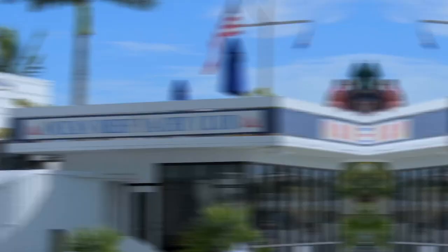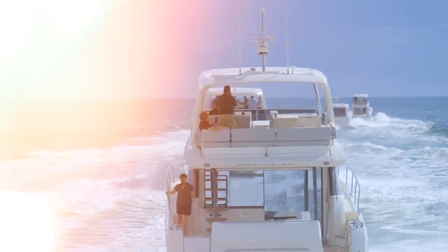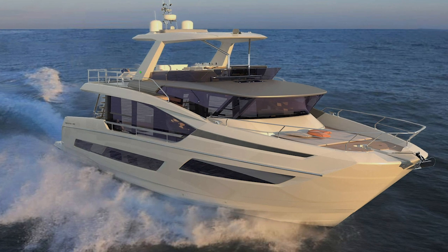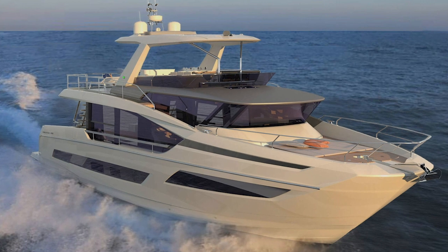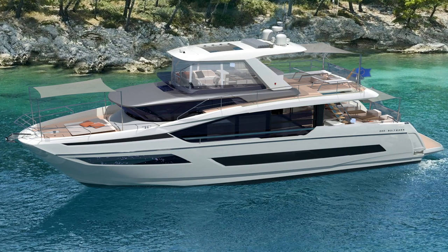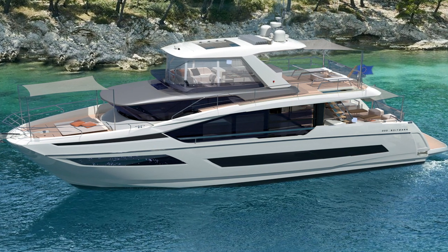It's a complete departure from anything we've seen from Prestige. We've both been to shore events where their entire model line is there, and this boat looks nothing like any of those boats. It's the 30-year anniversary, and if you look at their boats from beginning to today, it's always been very careful steps and progression. The models continued to evolve with similar DNA — and then this thing comes out and it's like, wow, this is different.